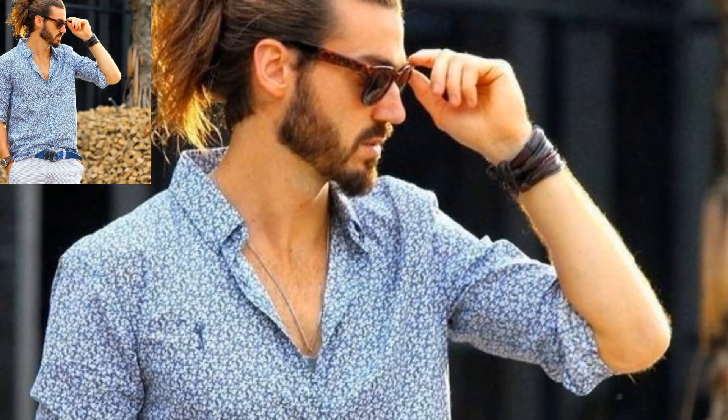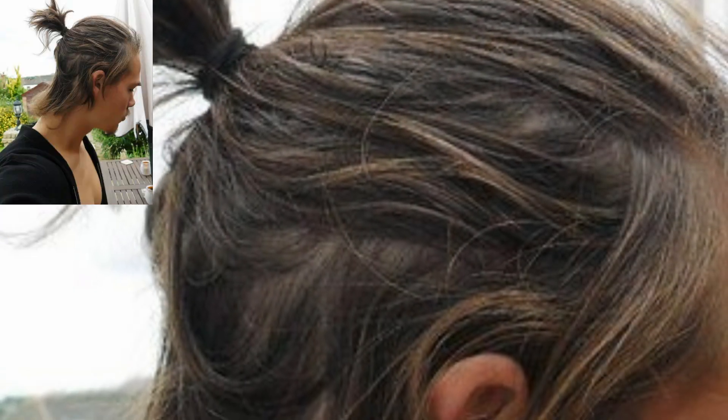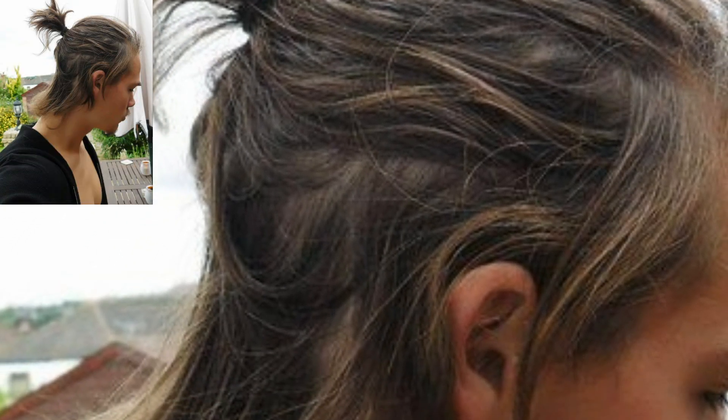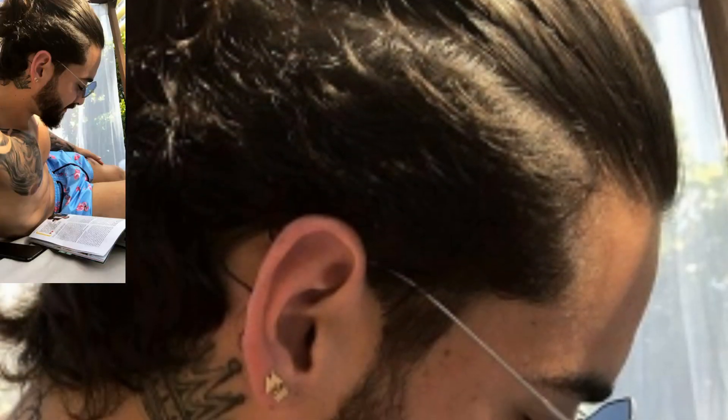This style of ponytail is considered unique. The hair at the top is divided into two separate sections. In addition, the sides have two clipped braids that hang down. The French man style is properly done at the back. It's an amazing collection.